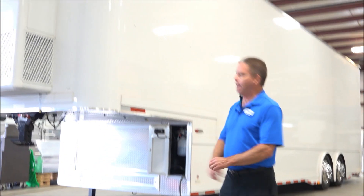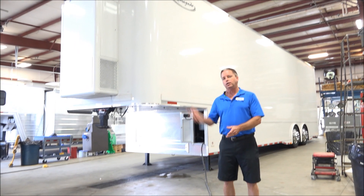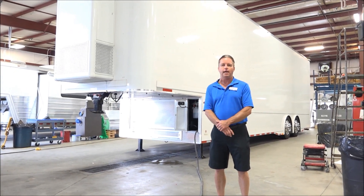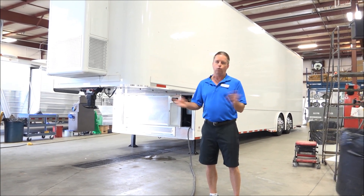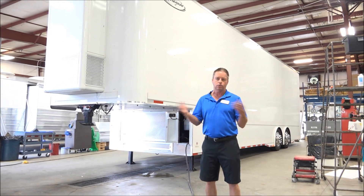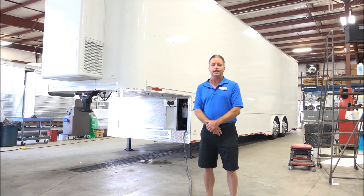Behind me here is one of Renegade's mainstays: a 40-foot liftgate stacker. This one has the all-new hydraulic open and close liftgate. It's got a lot of features I'd like to share with you today. This one can handle two race cars up top, all your toolboxes, pit carts, anything you want to put downstairs. It's got full cabinets — we'll take a look at that in just a few minutes.